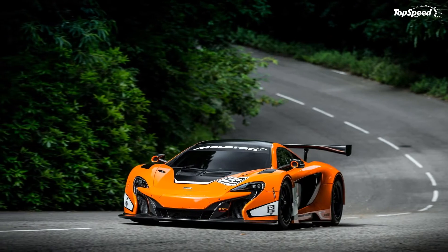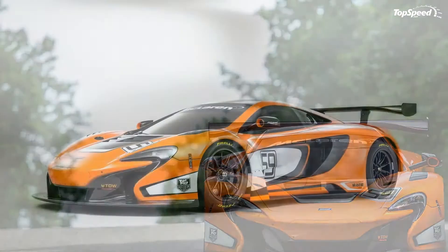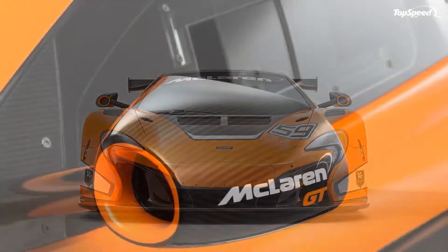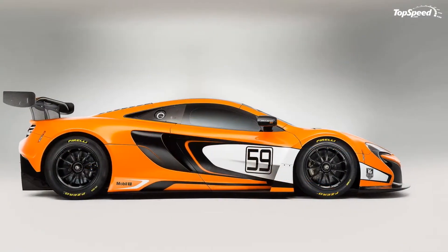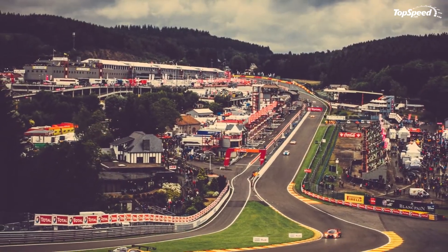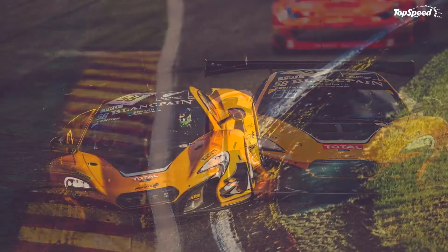Drivetrain: the 650S GT3 is motivated by McLaren's familiar twin-turbo 3.8-liter V8 engine. The unit carries the same configuration as in the 12C GT3, meaning it benefits from the same 493 horsepower rating as controlled by FIA regulations. However, the 650S features an all-new six-speed sequential transmission with improved shifting, and an oil cooler incorporated into the large side intakes. Engine cooling is improved thanks to the larger intakes cut into the front bumper. Expect the 650S GT3 to be slightly faster than the already successful 12C GT3.